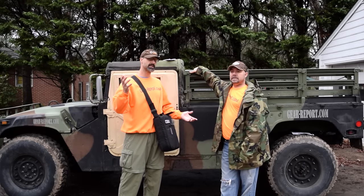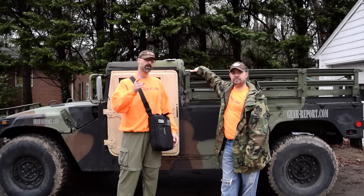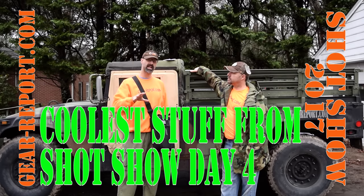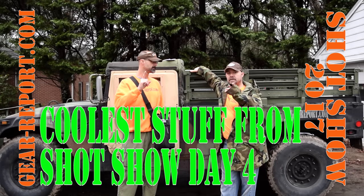I keep asking you to like, subscribe, and share — there are a lot of reasons. We're going to have more reviews on stuff for the Project Humvee Battle Wagon, plus more SHOT Show things we haven't edited yet. Stick around. See you at the range.